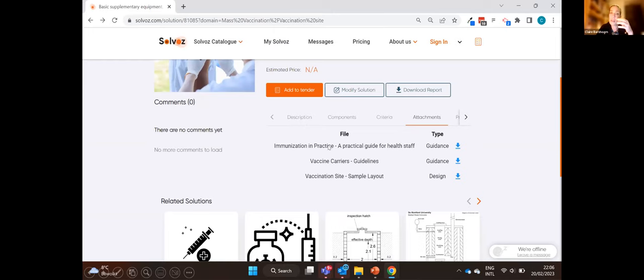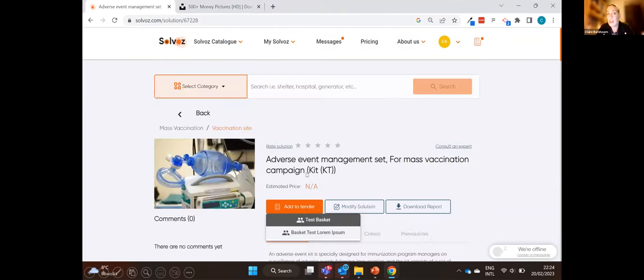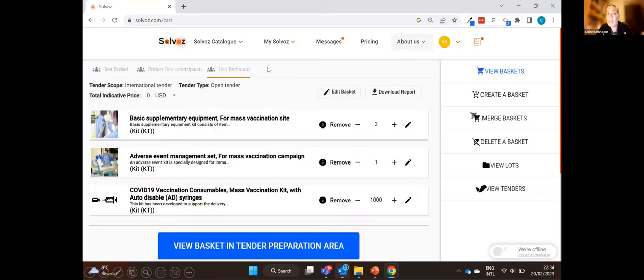We also add prerequisites — what you need to have in place to set up a vaccination campaign. You don't only need the supplies; you also need to know that allergic reactions can occur, and you can add an additional kit to your basket for that. If you've added to your basket, you can collaborate on multiple baskets with your team. If you're a small NGO, we want to give you the same procurement capacity as any massive NGO. If you work with multiple projects you can have multiple baskets and collaborate with as many colleagues as you want.